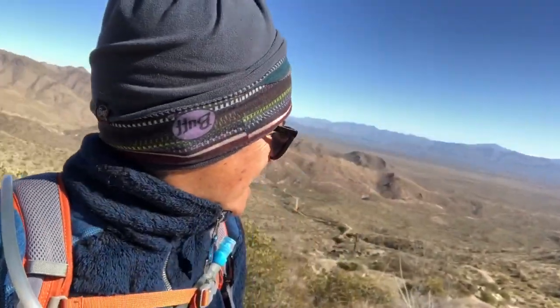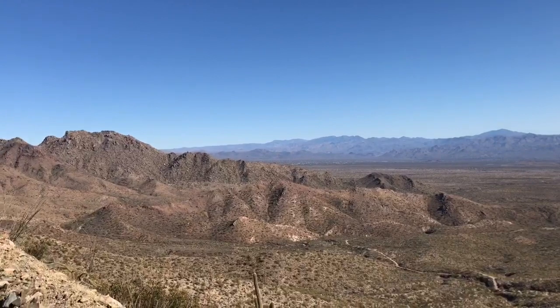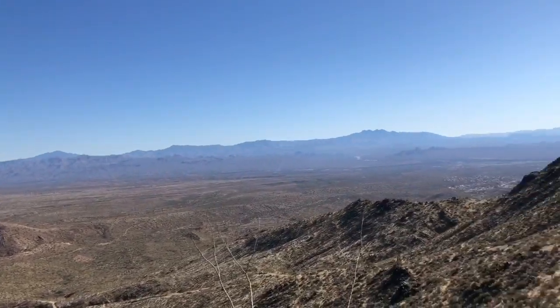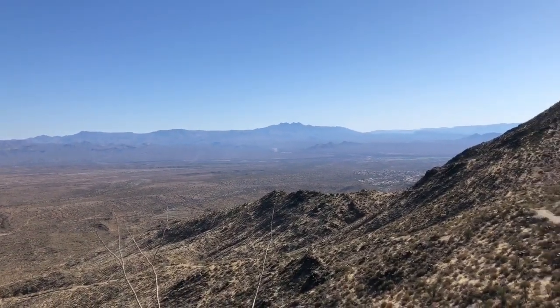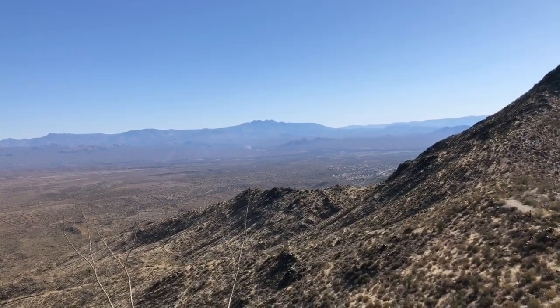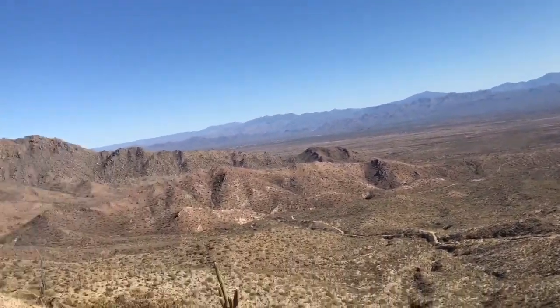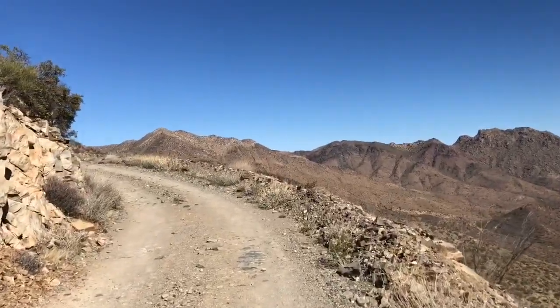Holy steep hill Batman. Look behind me — it looks flat in the video but it is straight down. Spectacular view of the Tonto National Forest. That mountain right in front of me at 12 o'clock is Four Peaks — that's the Four Peaks Wilderness, a 7,000 foot peak. And the road has leveled out a bit. Thank goodness.